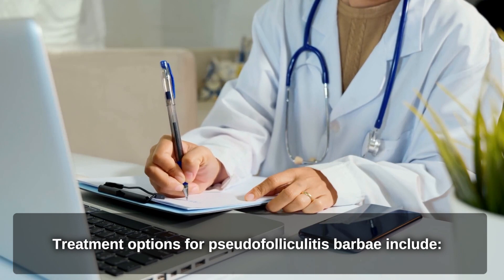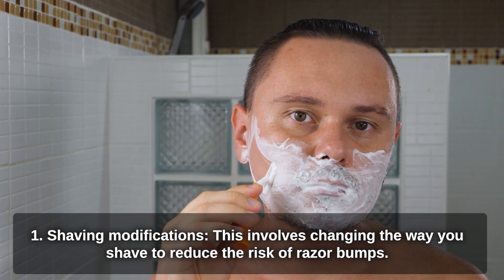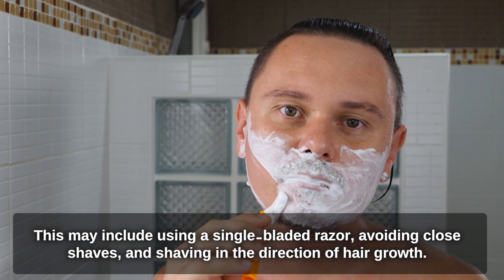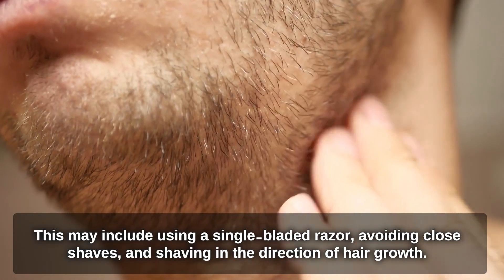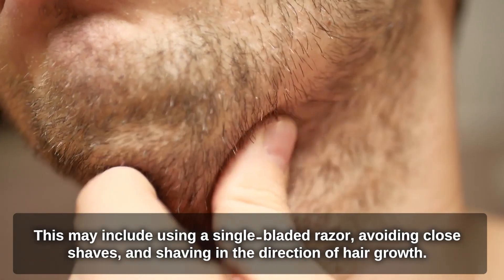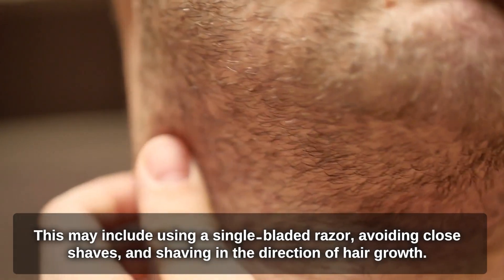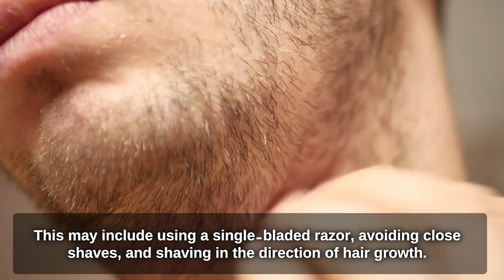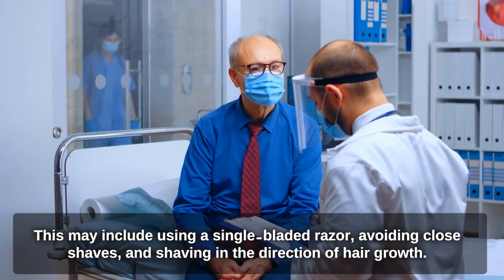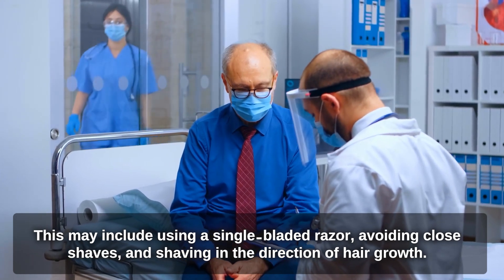Treatment options for Pseudofolliculitis Barbae include shaving modifications, which involve changing the way you shave to reduce the risk of razor bumps — such as using a single-bladed razor, avoiding close shaves, and shaving in the direction of hair growth. Topical treatments such as corticosteroids, retinoids, or antibiotics may be prescribed to reduce inflammation and prevent infection. Chemical depilatories use chemicals to dissolve hair at the surface of the skin, reducing the risk of ingrown hairs. Laser hair removal is a medical procedure that uses laser energy to destroy hair follicles, preventing hair growth and reducing the risk of razor bumps.